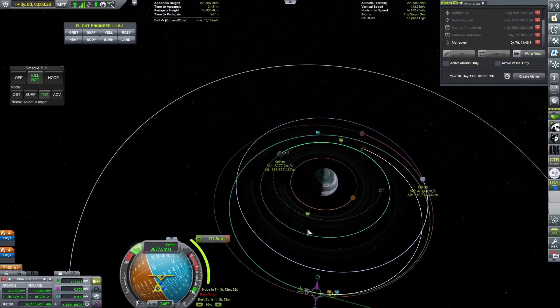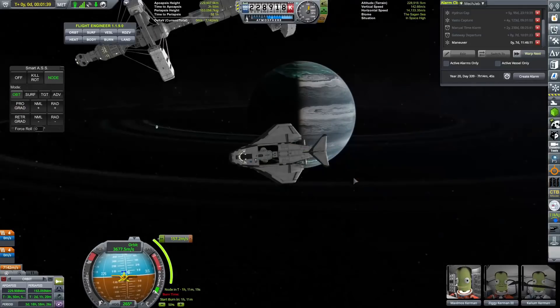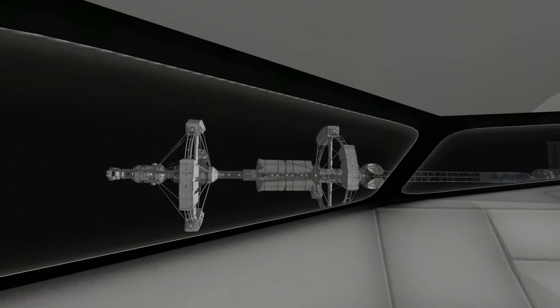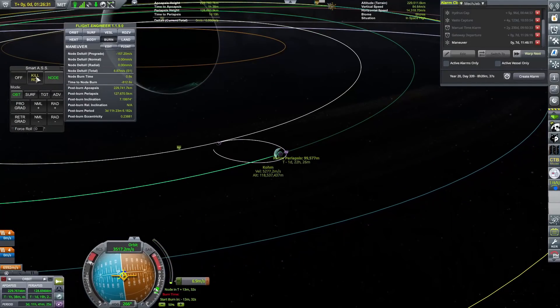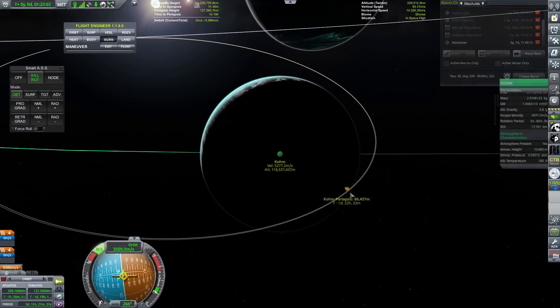We are going to be joining the Eve-class interplanetary vessel at the beginning of this episode, where we are going to undock the Manta that is on the side, and attempt to go over to Gateway's second closest moon, Kone. And we are going to attempt to discover some of the secrets that that celestial body may contain.